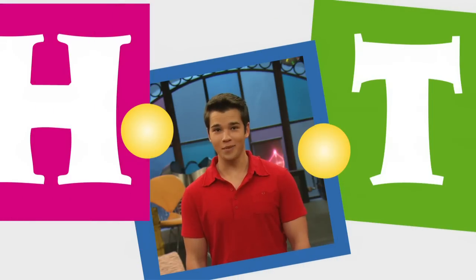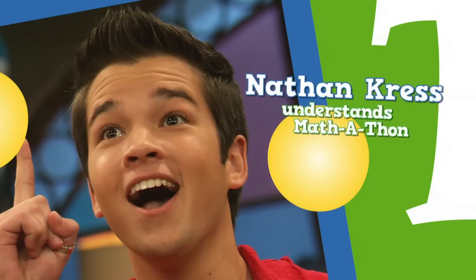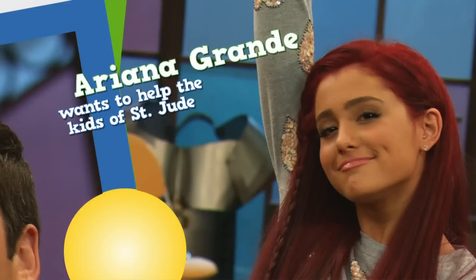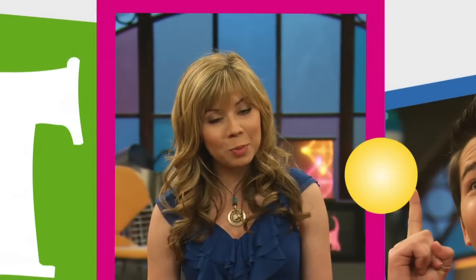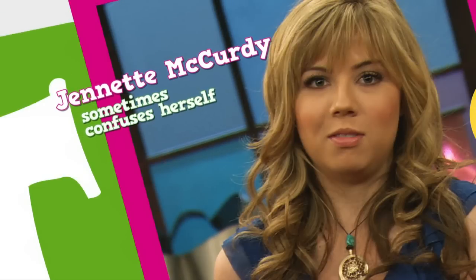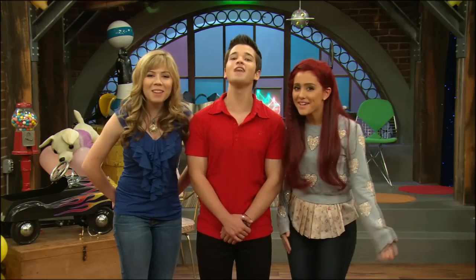Now do you understand Mathathon? Do you see how St. Jude helps treat kids all over the world? Does math still make you nervous? But not as nervous as you used to be before you found out that Mathathon helped St. Jude. Just remember to have fun, do the math, and help save lives!